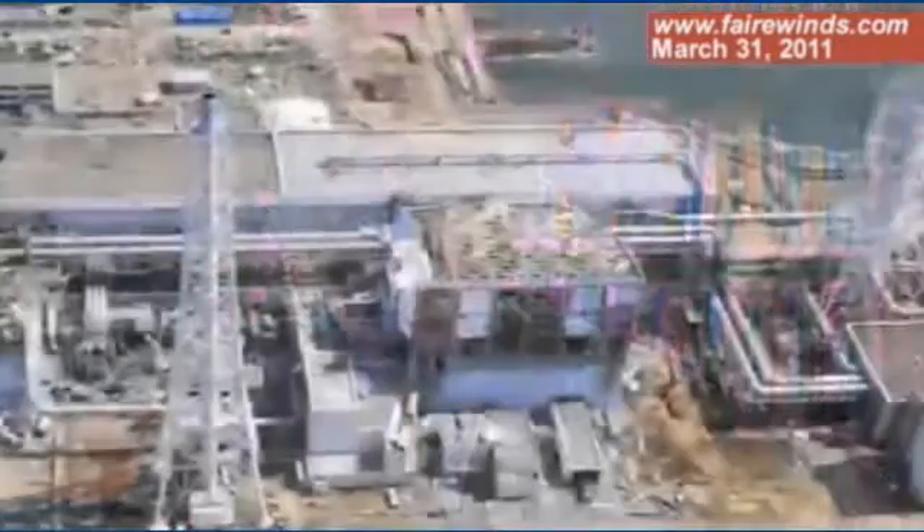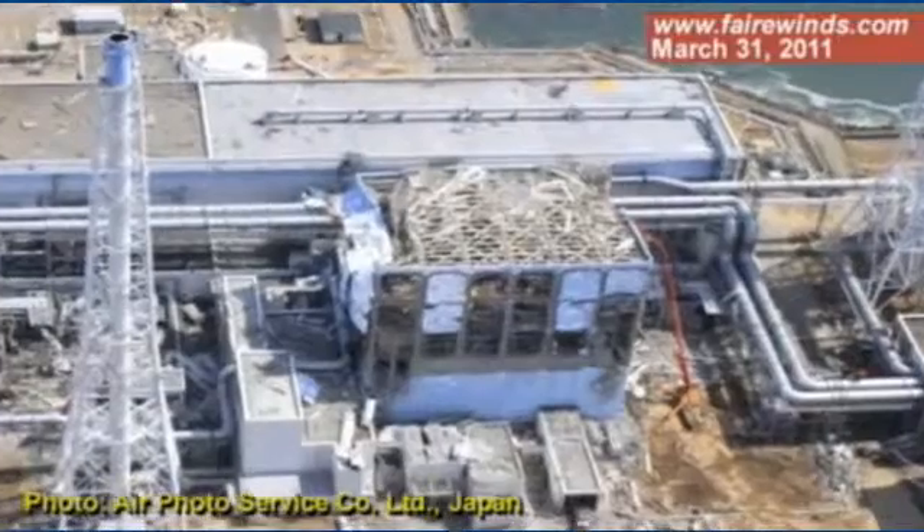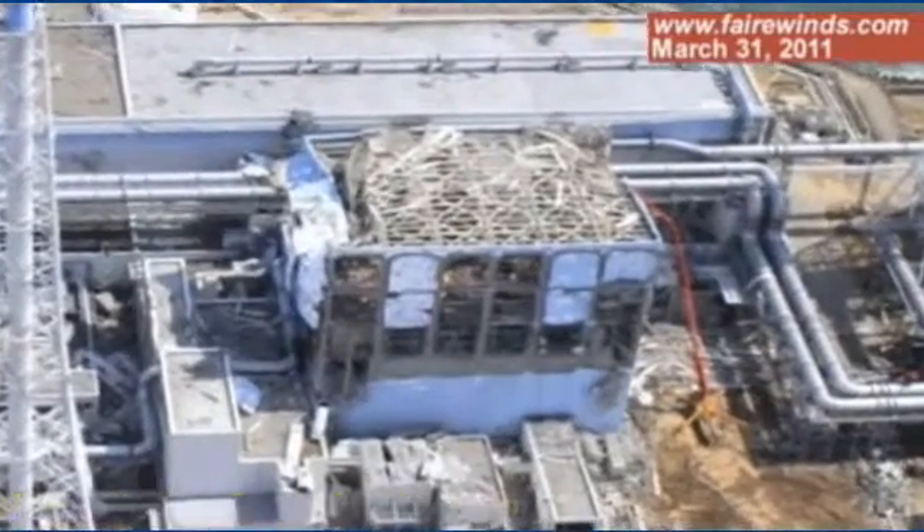What happened at Fukushima was that when the whole site lost power, at Fukushima Unit 4 there was no reactor operating — all the fuel had been removed and was in the fuel pool. Normally the pools are cooled, however they lost power so there was no longer any cooling. It appears that the pools boiled dry. The roof blew off the building, which indicates that hydrogen built up from something called the Zircaloy-water reaction, which had to occur at temperatures over 2,200 degrees.